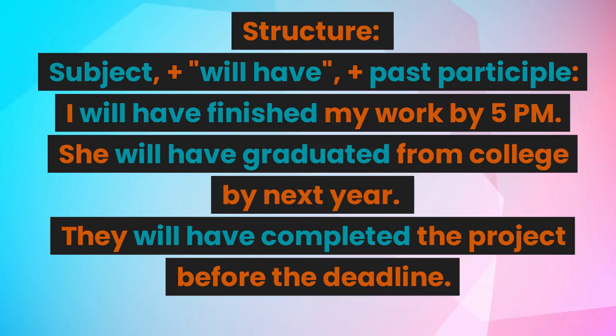Structure: subject plus will have plus past participle. For example: I will have finished my work by 5 p.m. She will have graduated from college by next year. They will have completed the project before the deadline.